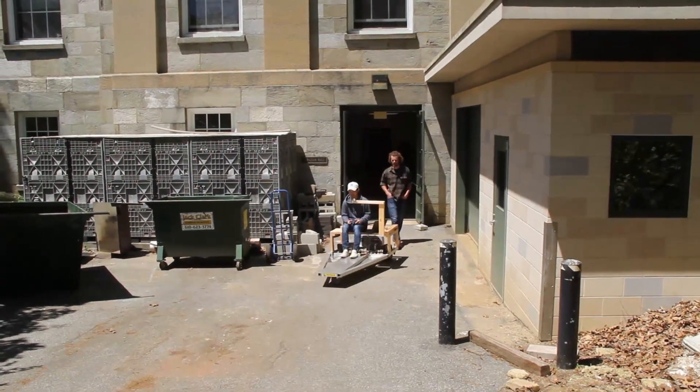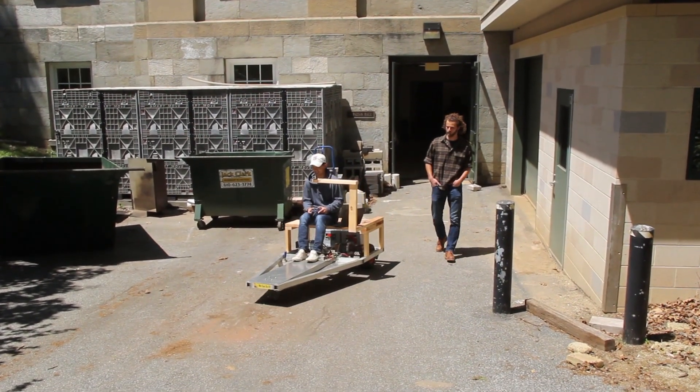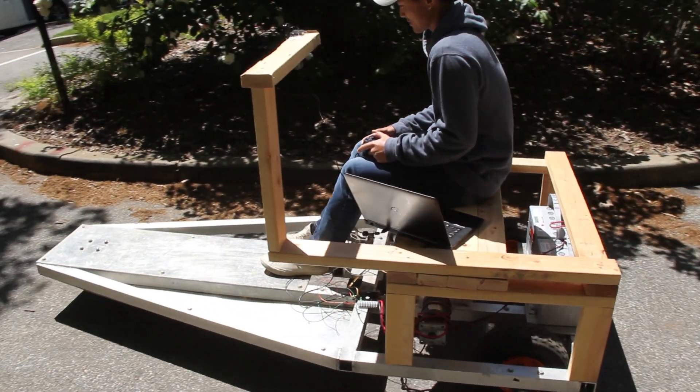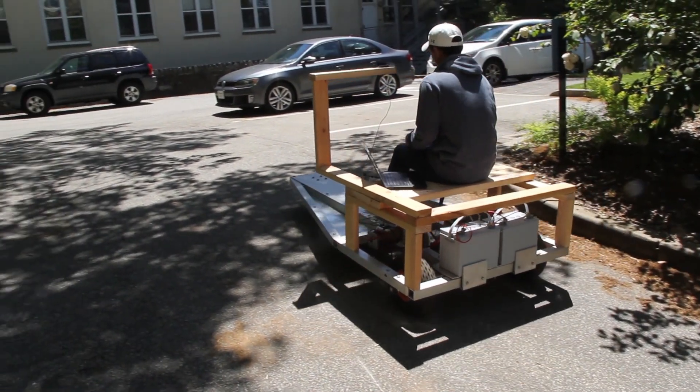We were just trying to make a car that can drive from one place to another without any input from a human. And we did that with just a webcam, the chassis obviously, and then a normal laptop.